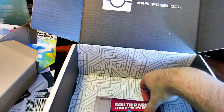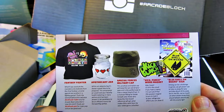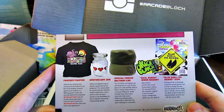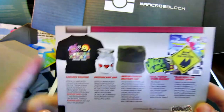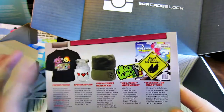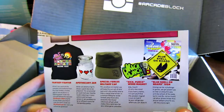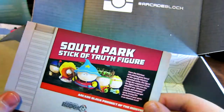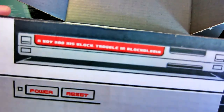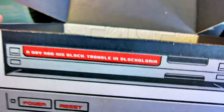And that looks to be it. Here's all the items. The shirt is Fantasy Fighter — Monsters and Creatures from Final Fantasy against one another in a fighting game format. As someone who doesn't play RPGs, that t-shirt is kind of lost on me, but it looks like an interesting design for what it is. Special Forces military cap. And I just noticed on the box: 'A Boy and His Block — Trouble in Blockolonia,' which is a parody of A Boy and His Blob from the NES.